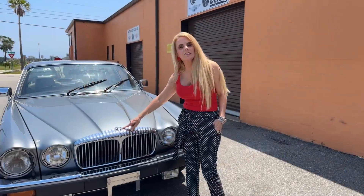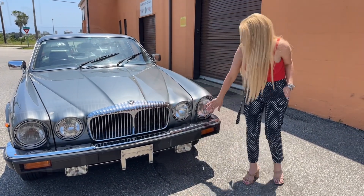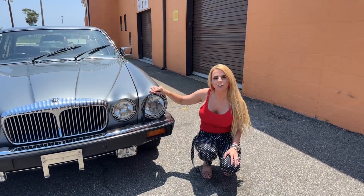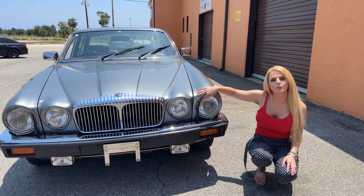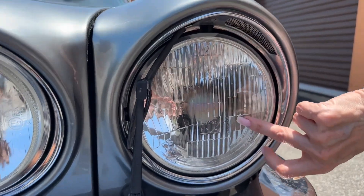Here you can see the Daimler badging and the quad headlamps. And as typical in early 90s luxury cars, it has wipers for the headlights. The electronics are made by Lucas.